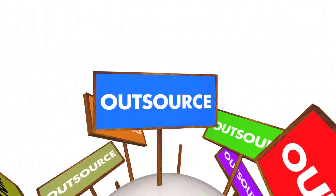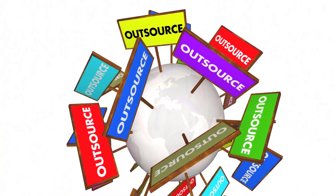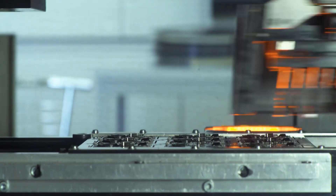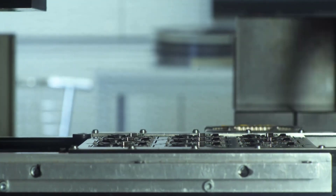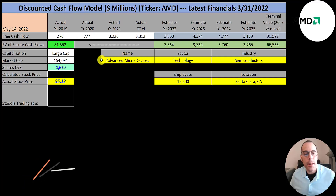Companies like NVIDIA, AMD, and Qualcomm are fabless, meaning they outsource chip manufacturing. Taiwan Semiconductor is an example of a foundry. Foundries manufacture chips for companies like NVIDIA. Some companies do both, like Intel. Let's get started with the model.